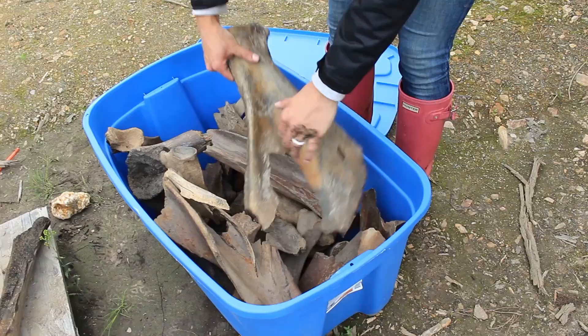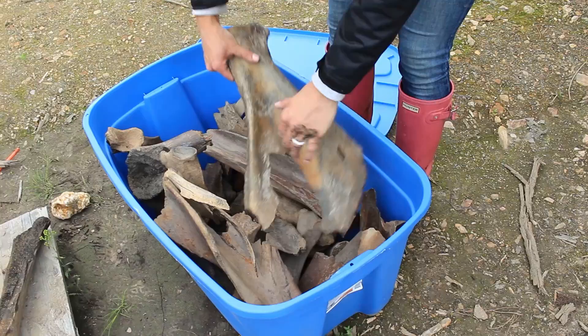And this tub over here — these are all mammoth parts. We try and separate them by animal, so we'll add the leg bone that we found today into that tub. Add it to the collection. Thanks for watching!